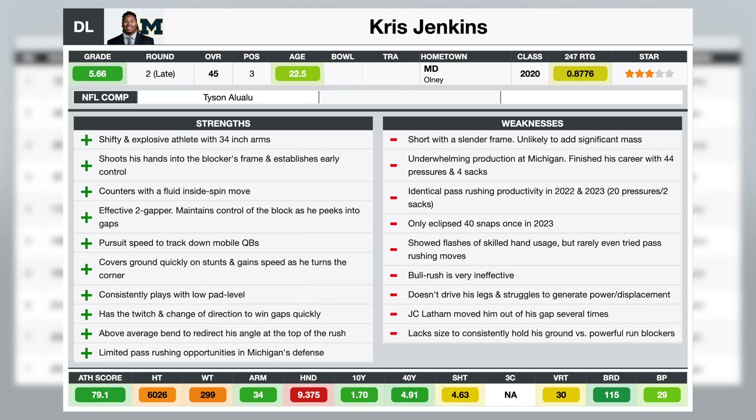The main area we need to see growth from Chris Jenkins is as a pass rusher. We were hoping to see that next step in 2023 — in 2022 he had 20 pressures and two sacks, and then last year he followed that up with 20 pressures and two sacks once again. Some of that's on him, but a lot of it is the fact that he was playing a rotational role in Michigan's defense where his main job was to defend the run. He's not firing off the snap trying to pressure the quarterback every play. He's got a really nice inside spin move and also gets a lot of wins with just lateral quickness, accelerating into gaps. You want to see him continue to develop his hand usage as a pass rusher. As a power rusher, he was pretty much completely ineffective — I don't think I saw more than one win with a bull rush on his tape.